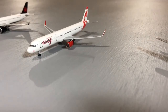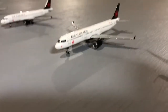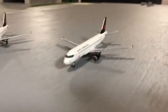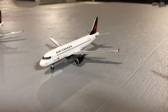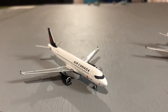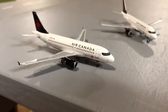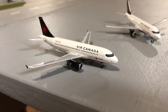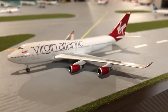Next to him we have an Air Canada Rouge A321, heading out to Orlando. Next to him we have an Air Canada A321 in the new livery, heading out to Toronto. Here we have an Air Canada A320 in the new livery, heading out to Calgary. Another A320 of Air Canada, heading out to Edmonton. And the last one here is the Air Canada A319 in the new livery, heading out to Medicine Hat.